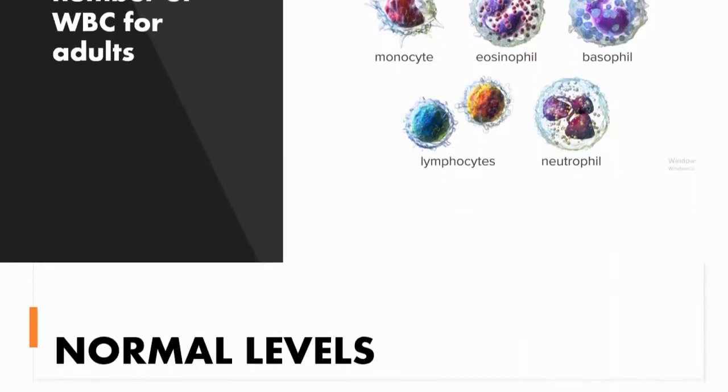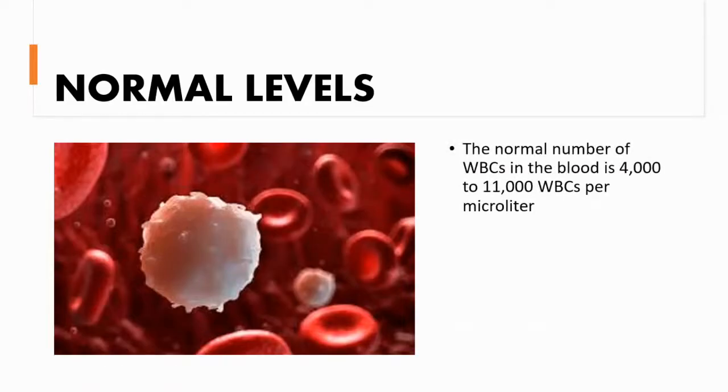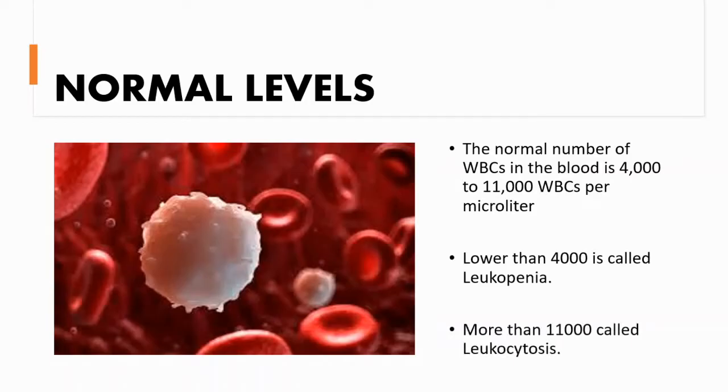The normal levels for white blood cells are 4,000 to 11,000 white blood cells per microliter. Lower than 4,000 is called leukopenia, and more than 11,000 is called leukocytosis.